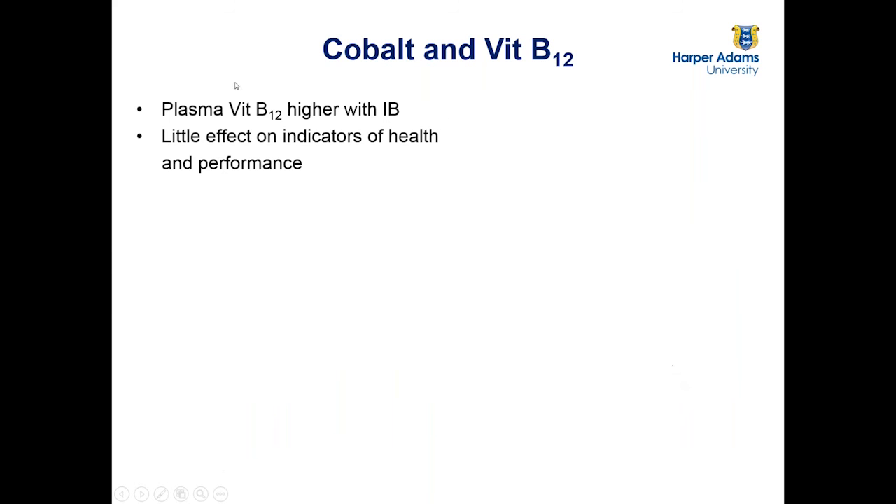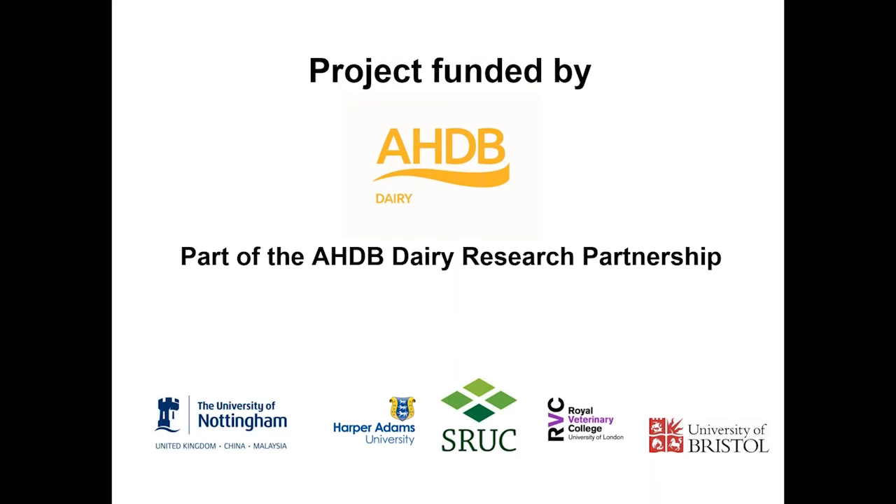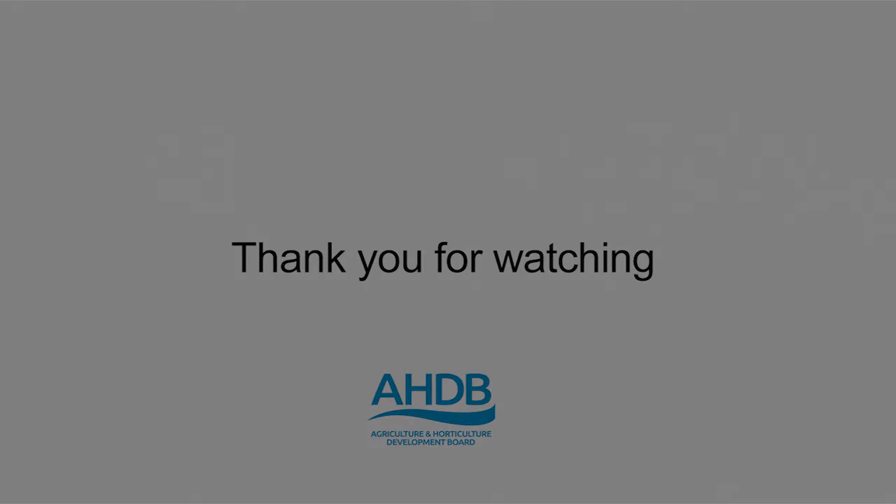Okay, I'll just finish on that. Thank you very much. Thanks very much Liam. I'd like to sincerely thank you for your time tonight to deliver this webinar. We've had some great thank-you messages come through on the chat box — so thanks from me and thanks from everybody at home listening.